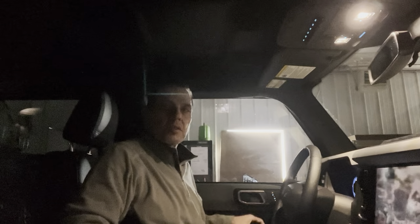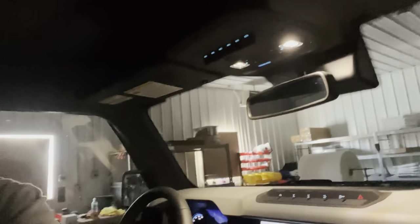Bronco interior lighting before IAG accessory lights. The back seat is completely dark. There is some lighting down below, and then these two lights up here.